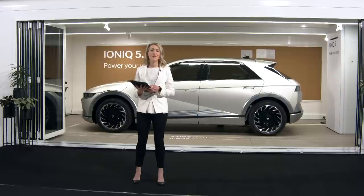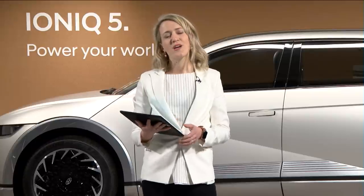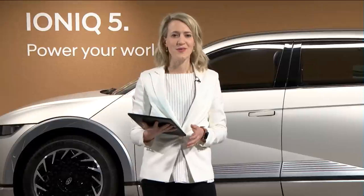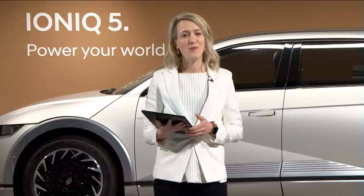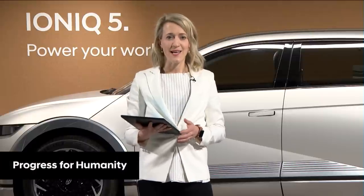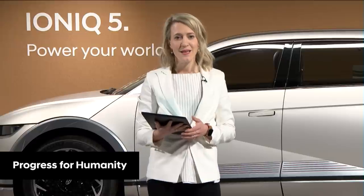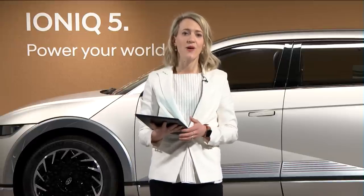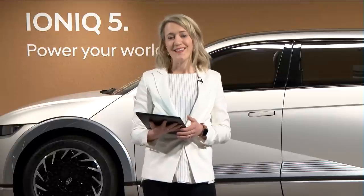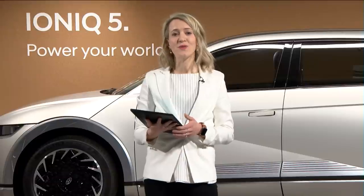We're seeing increased demand for electric vehicles across all segments. If you look at our industry as a whole, we had three times more EV sales in 2020 than in 2019. Progress for humanity is in our DNA and we have been preparing for this change for some time. IONIQ 5 is just another vehicle to add to our already comprehensive lineup, which includes the Kona EV, the IONIQ Electric, and let's not forget our NEXO, our hydrogen fuel cell model.